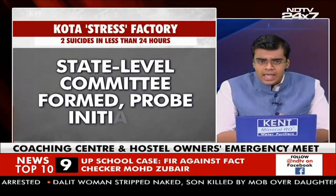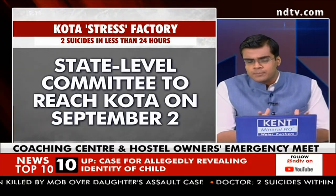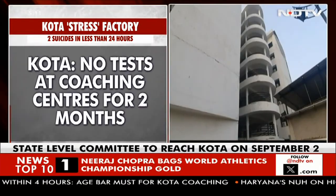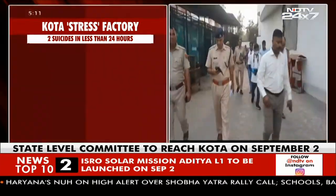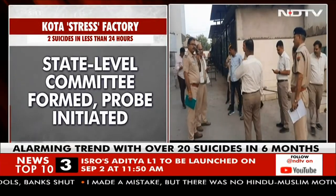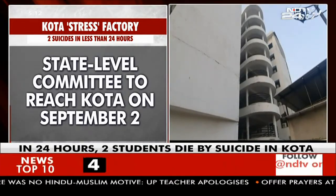Another big focus: rising student suicides in Kota. Yesterday, there were two student suicides in just 24 hours, after which a no-test order was issued for coaching centres. The local administration has swung into action and called an emergency meeting of all stakeholders in the Kota coaching hub — including hostel owners, representatives of coaching centres, and the local administration. A state-level committee has also been formed by the government to reach Kota and investigate various angles, under the chairmanship of the Principal Secretary of Higher Education.